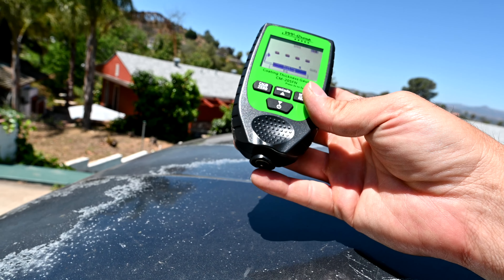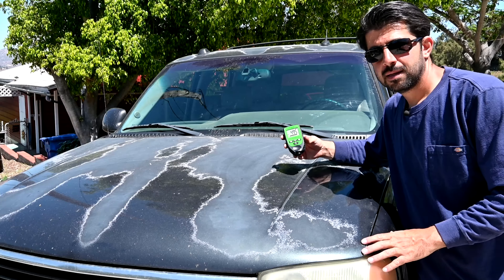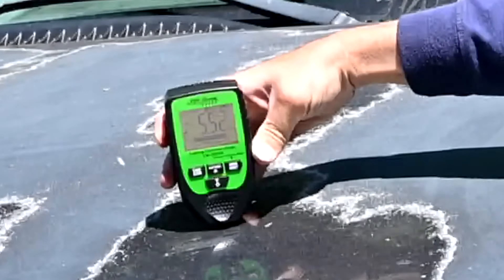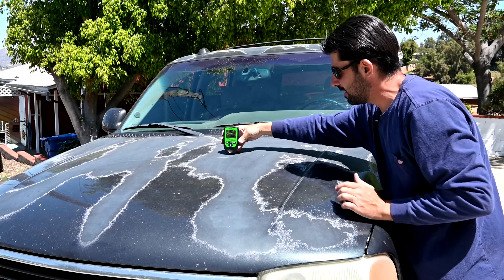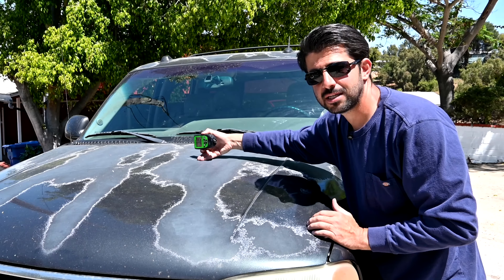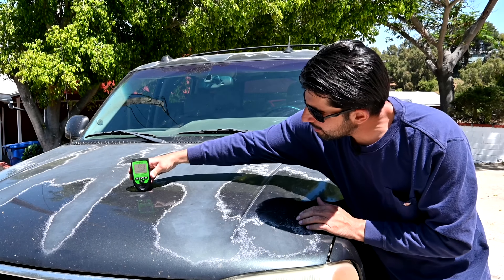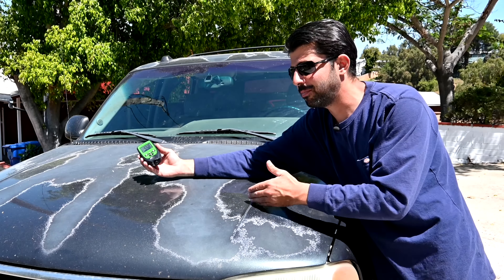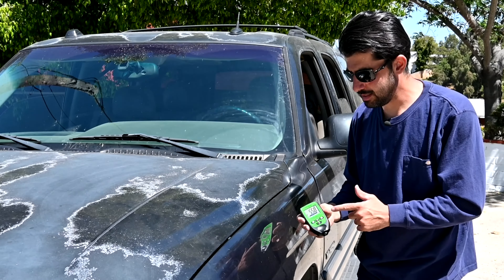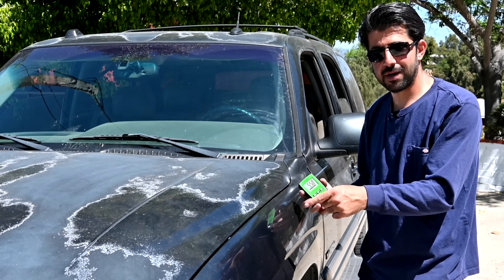You place the sensor flat on the panel and it takes a measurement. Here it reads 4.88 mils. Measuring a couple more areas on the same panel shows some variance — here 5.5, and over here where there's barely any clear coat left, we get 3.04. So the average on this panel is roughly 4.9 to 5.5 mils. Now we compare that to the fender — 4.97, about the same. Another area: 4.82. We'll move to the driver's side door and work our way around the car from there.